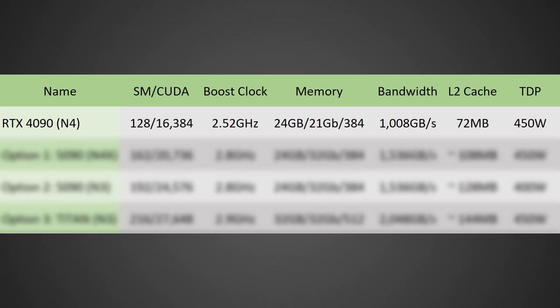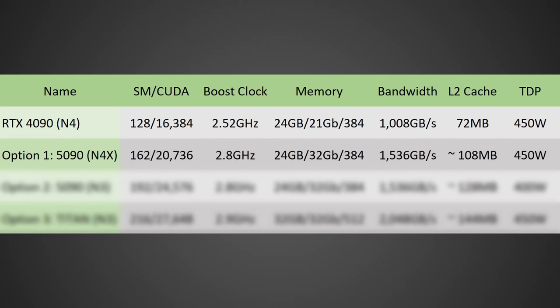Starting off with just the specs, looking at the RTX 5090, there are a couple of different options on the table based on different nodes from TSMC, as we're not 100% sure which node they're going for yet. But taking a look at the first and least impressive version — based off of the TSMC N4X node, an improvement upon the current N4 node used on the RTX 4090 — this alone is already a massive performance increase. This version would likely have around 162 SMs for 20,736 shaders, a boost clock of around 2.8 GHz, 24 GB of GDDR7 memory on a 384-bit bus, memory bandwidth of 1,536 GB/s, cache around 108 MB, and a TDP of 450 watts.